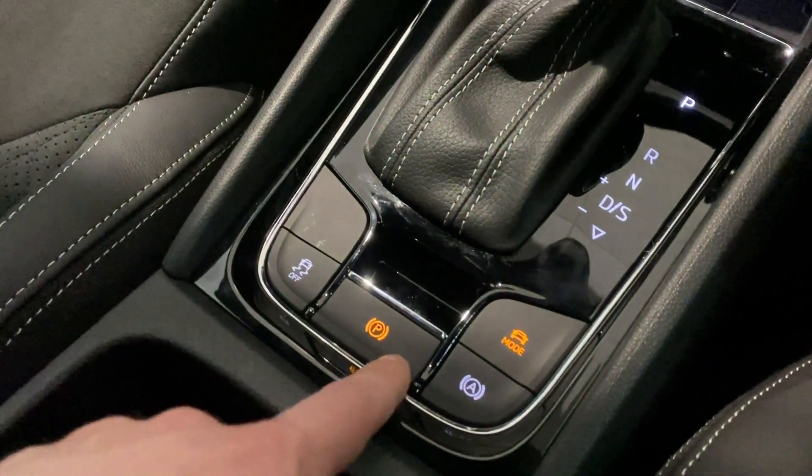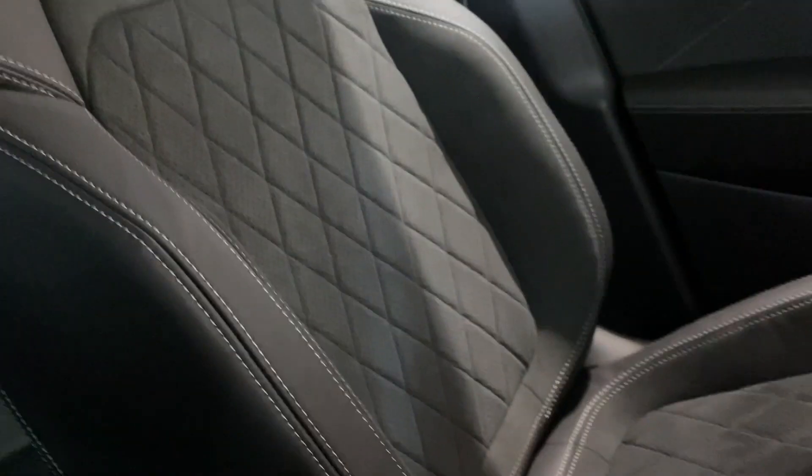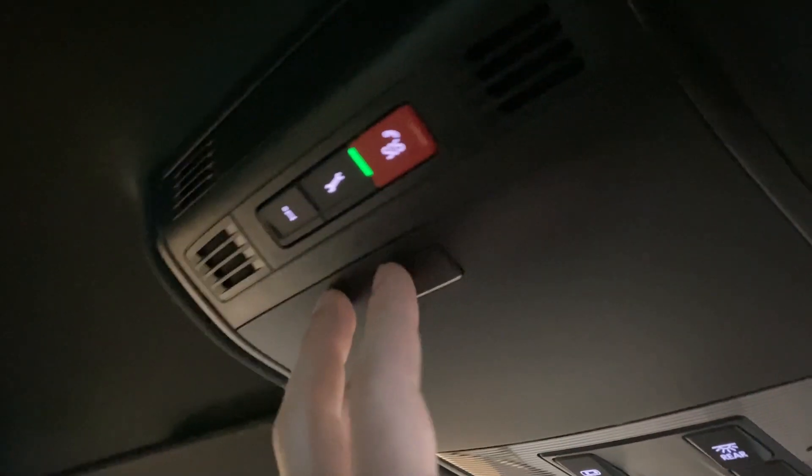You've also got your hill hold control, electric handbrake, and traction control. There's space for cup holders and more storage below the central armrest. On the front seats you've got these gorgeous sport seats with micro-suede upholstery and white stitching. Throughout the vehicle you can find gorgeous decorative carbon fibre inserts, and above you've got your SOS button and a storage compartment for your glasses.